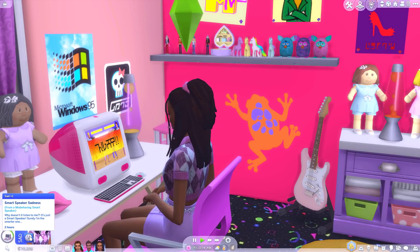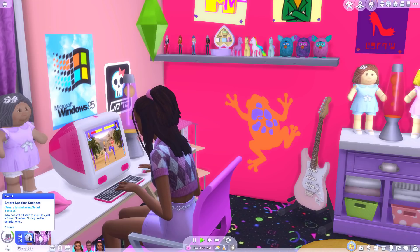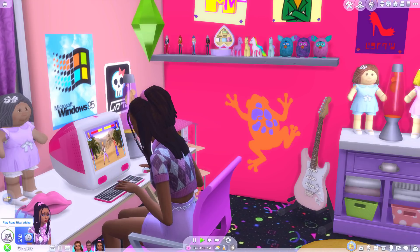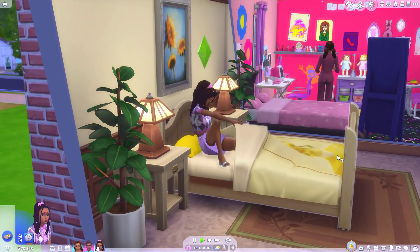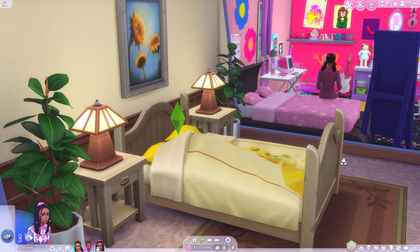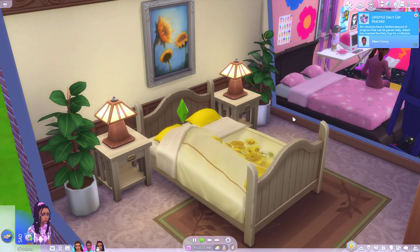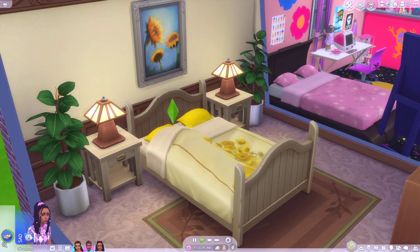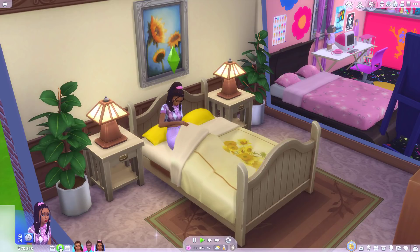Is she now sad? Smart speaker sadness. Why doesn't it listen to me? It's just a smart speaker. Surely I'm the smarter one. Right, are you really going to go into your parents' bed just to cry just because your Furby doesn't like you? Oh, 90s problems, am I right? Right, come on, let's go meet the girls at the arcade. That would be fun.